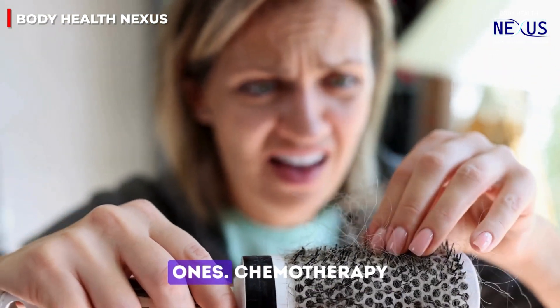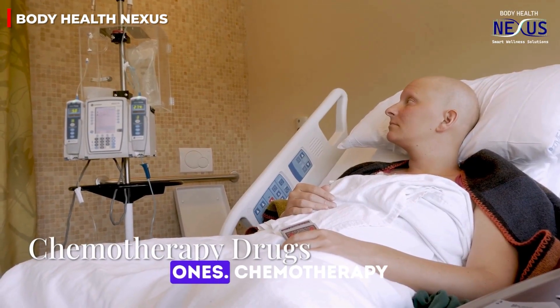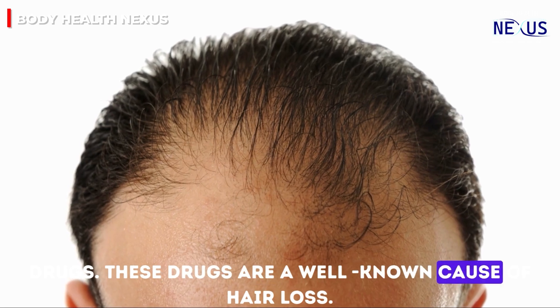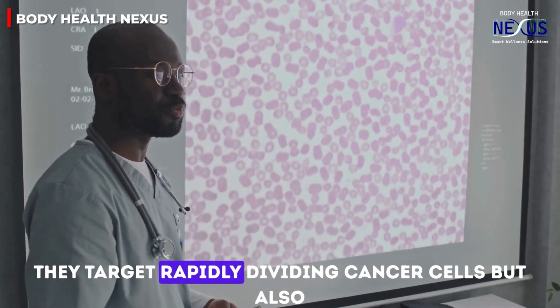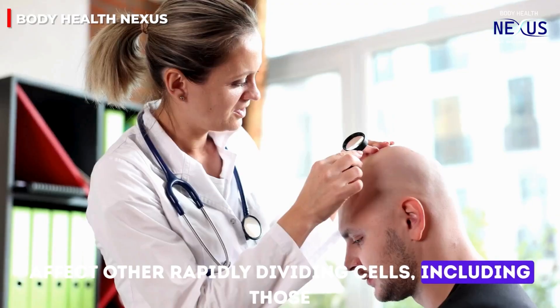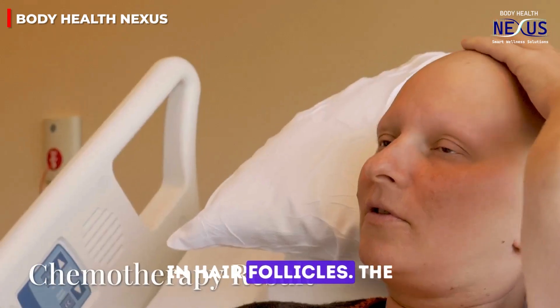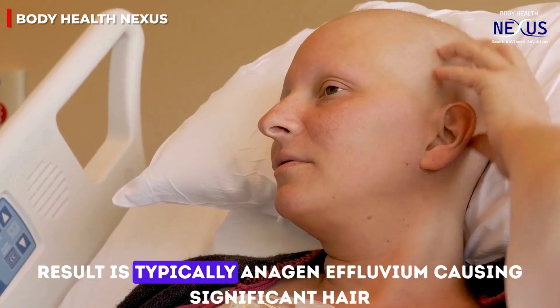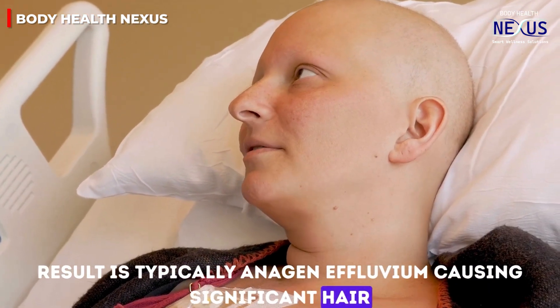Several drugs can cause hair loss in both men and women. Chemotherapy drugs are a well-known cause. They target rapidly dividing cancer cells but also affect other rapidly dividing cells, including those in hair follicles. The result is typically anagen effluvium, causing significant hair loss.